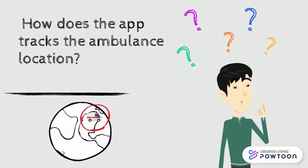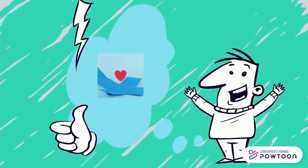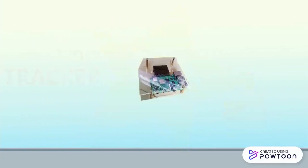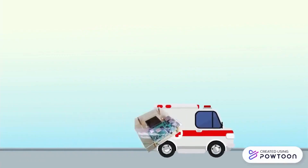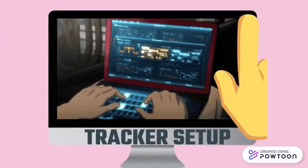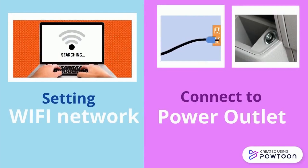How does the application track the location of the ambulance? Here is what's special — we have our own tracker that is attached to the ambulance dashboard to give a more accurate location. The setup of the tracker is done only once by setting up the Wi-Fi network and connecting to a 12V power outlet called a cigarette lighter as the power source.